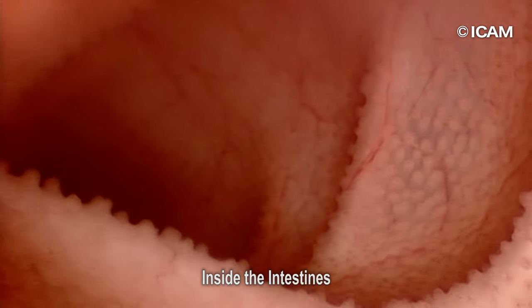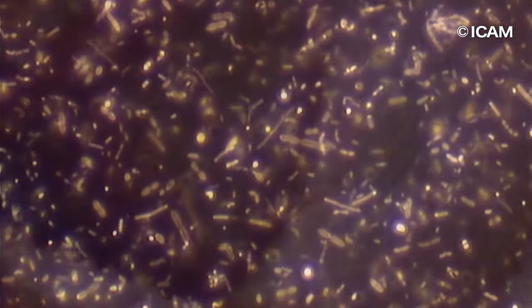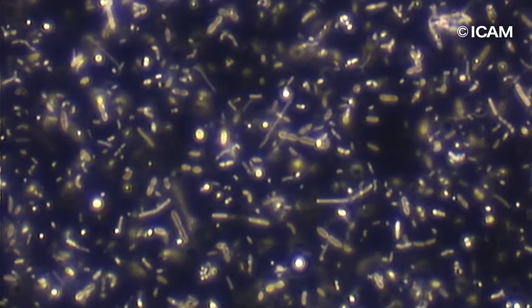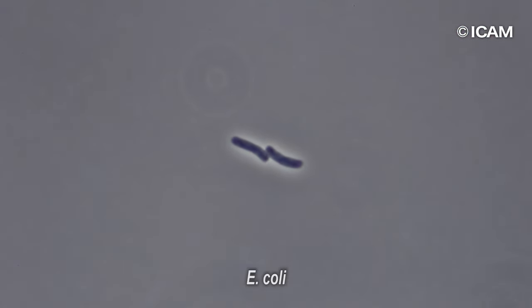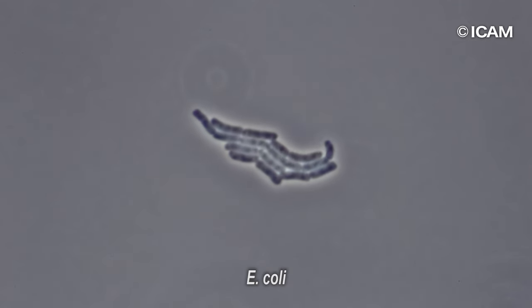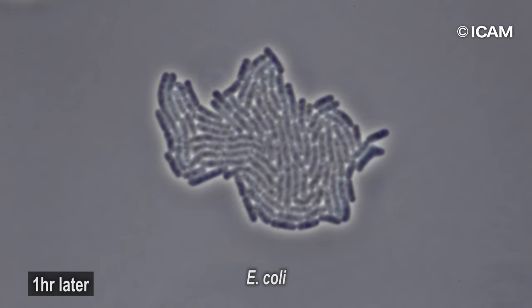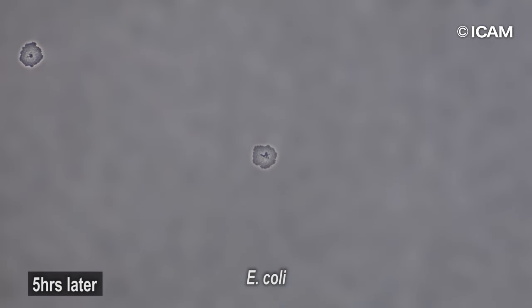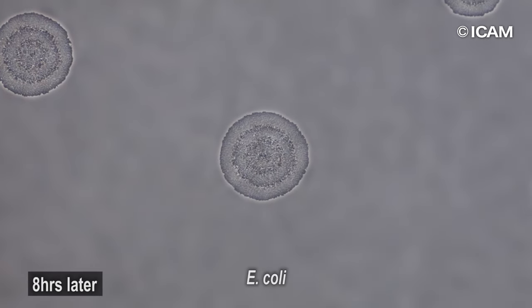Sometimes, harmful pathogenic bacteria for the human body can blend into the intestines, where a wide variety of bacteria co-exist. For example, E. coli divides once every 20 minutes. Not all E. coli bacteria are pathogenic, but some E. coli bacteria grow fast and can cause food poisoning.